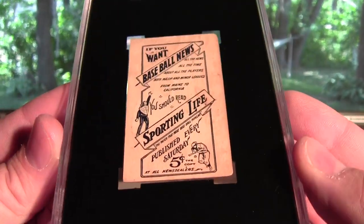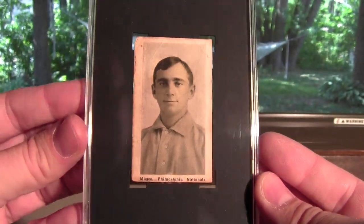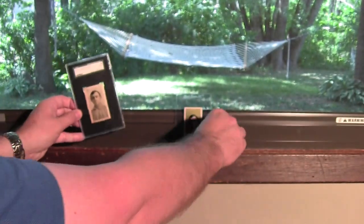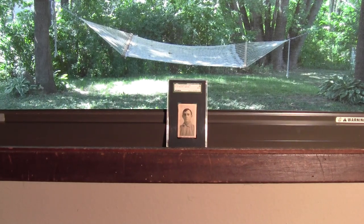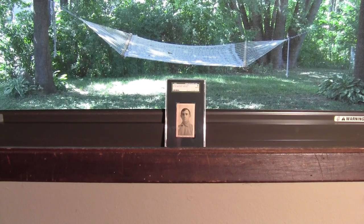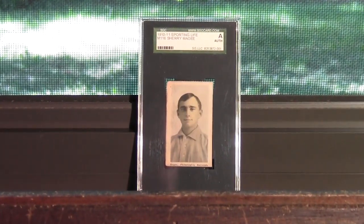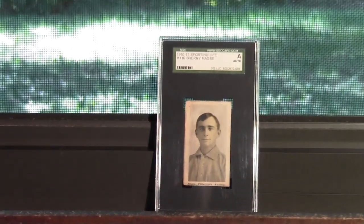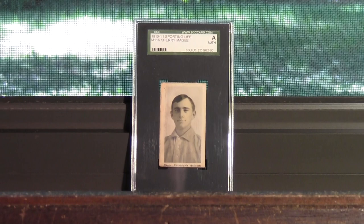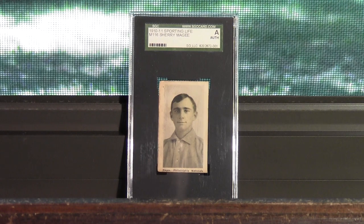This set also has the other Carl Horner portraits — quite a few that are also seen in the T206 set. It's got Ty Cobb and Honus Wagner and maybe Cy Young. And there it is: the 1909 to 1911 Sporting Life M116 Sherry McGee.